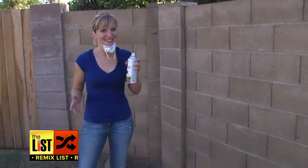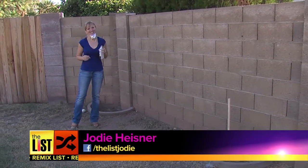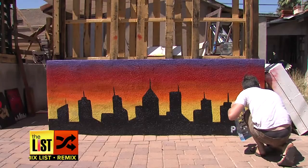Now that I've finished all my projects inside, I do have this wall. Second thought, I better leave the murals to Jesse. Alright, for The List, I'm Jody Heisner.